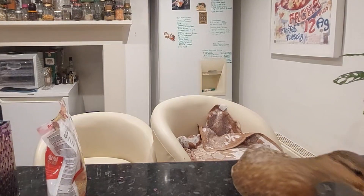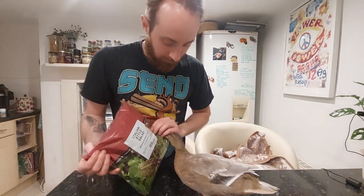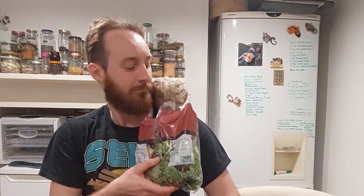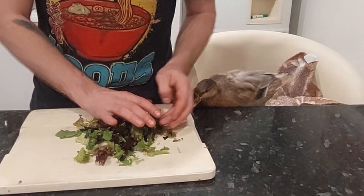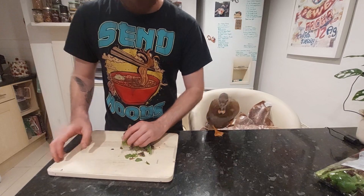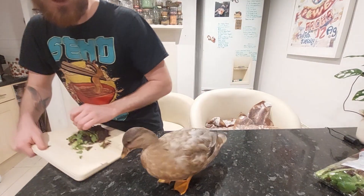Next is this Italian style salad which you can pick up at most supermarkets — another big hit with Duck. You've got to be patient, little quacker. To make it easier for her to eat I'm going to tear it up for her. I think her patience is starting to run low at this point though. Get away from it — it's not ready yet.